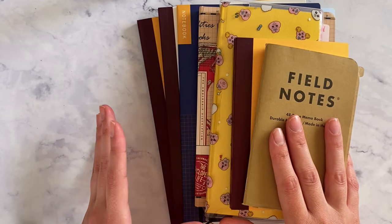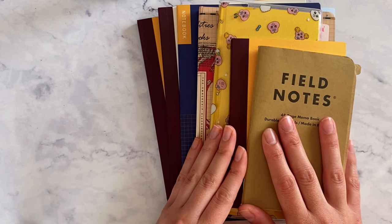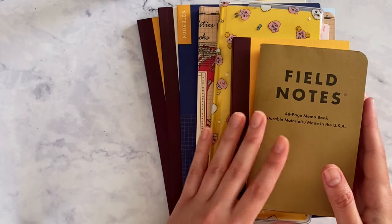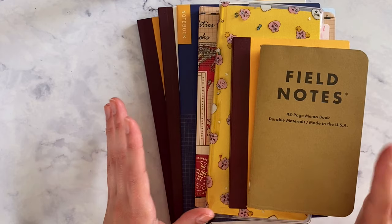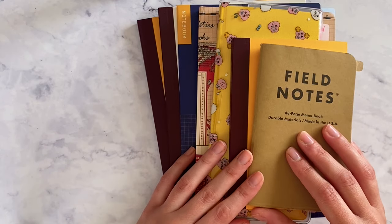I don't use all of them daily, but they contain everything I need to function and to organize. I really wanted to go through everything and explain how I've been using this so far.